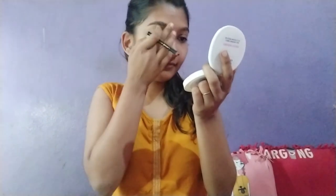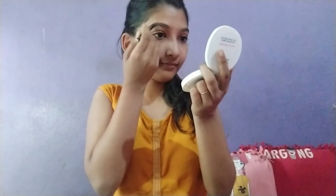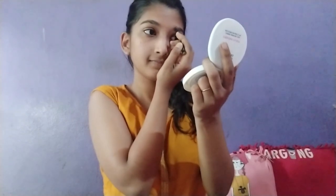Now for eyebrows, I'm using a Lakme eyebrow pencil. Since I have good eyebrows, I don't usually use an eyebrow pencil, but sometimes when I wear heavy makeup I do use it.